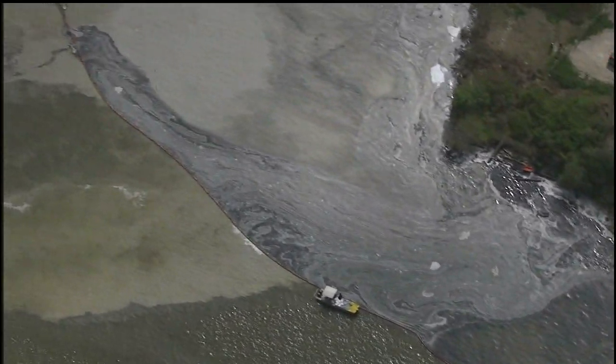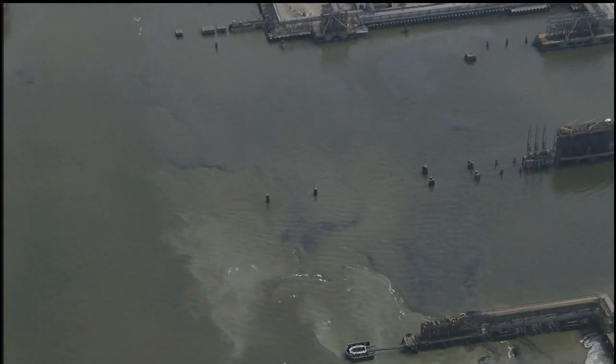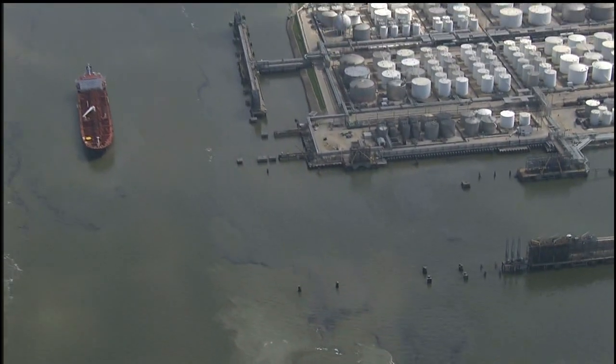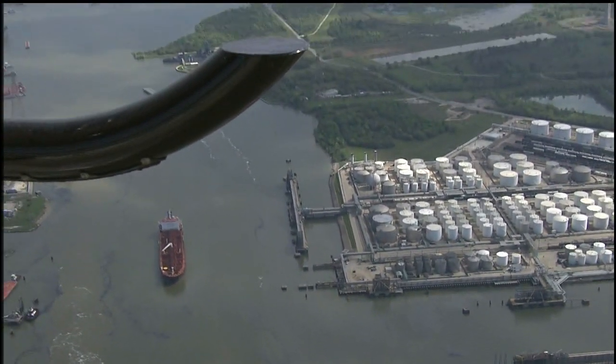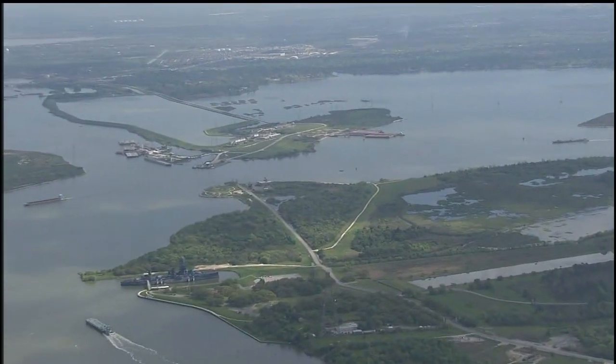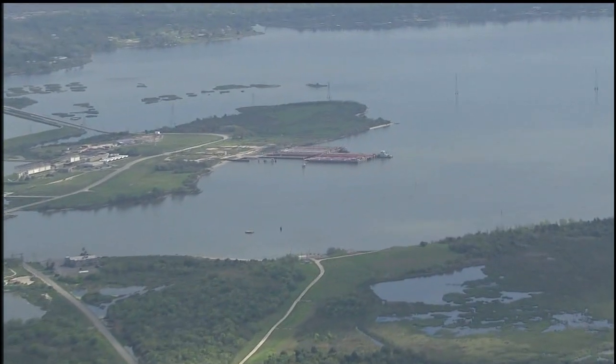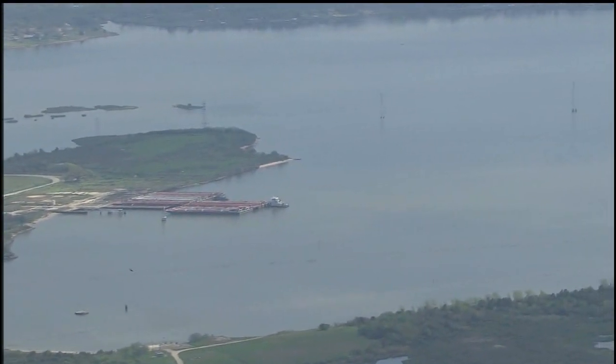They're trying to dam it up, but here it comes out into the Ship Channel. And as we all know who have lived here at any time, the Ship Channel goes through Galveston Bay. That is always a huge concern when there's any kind of spill in the Houston Ship Channel, because it ultimately heads down toward the Galveston Bay area and ultimately into the Gulf of Mexico. So big concerns over here for all the runoff occurring from the ITC fire.